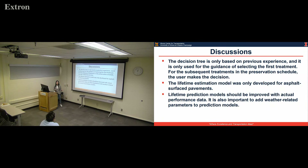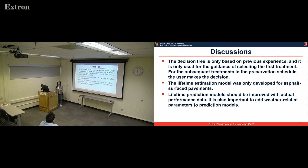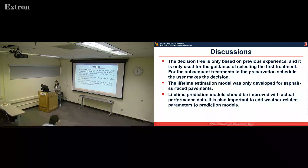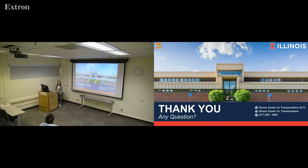Finally, there are some limitations to discuss. The decision tree is only based on previous experience, so it's only useful based on the information you can input. For future treatment in the schedule, we don't know exactly what condition the pavement will be in or what distress will occur, so we cannot select the future treatment — the decision tree is only used for the first treatment. The lifetime estimation was also only developed for AC surface pavement. This model can be improved if we input more data to make it more validated and wider in range. It's also important to add weather-related parameters if we can collect more detailed information.